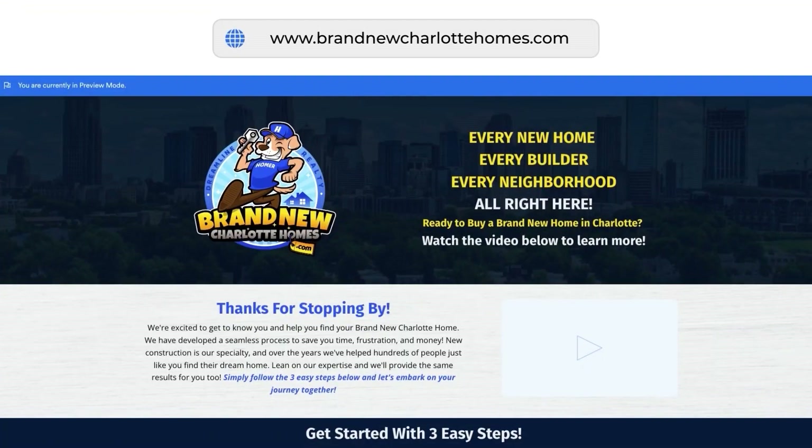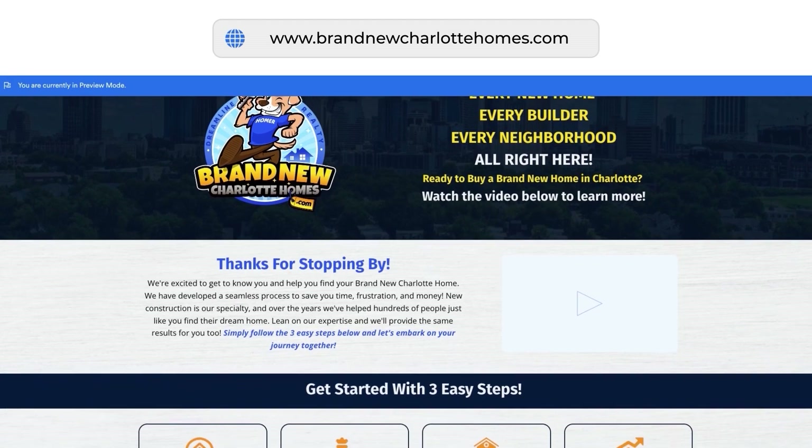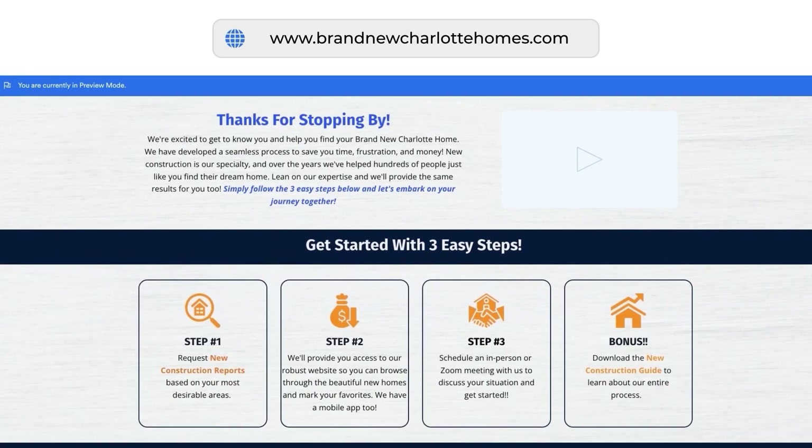If this neighborhood doesn't work for you, make sure you get on our website at BrandNewCharlotteHomes.com. Fill out a quick form, tell us what you're looking for — whether it's a specific neighborhood, area, or county — and we'll get new construction reports sent to you to keep you up to speed on all new inventory and any price changes in the neighborhoods you're most interested in.